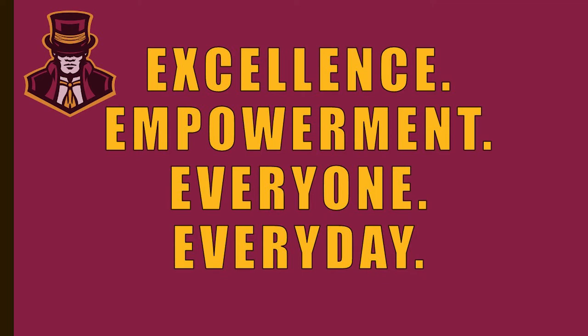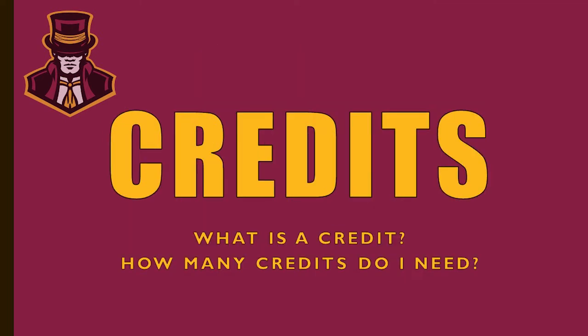The next few slides we're going to detail the registration process for rising ninth graders. First, we'll start with credits — what is a credit and how many credits do I need? Simply stated, a credit is a course passed. Anytime you take a course and pass it, you earn a credit. In order to graduate from Science Hill High School with a Science Hill Diploma, students need 28 credits.